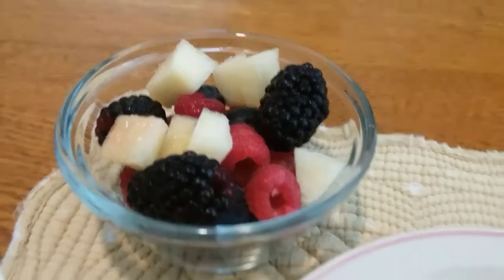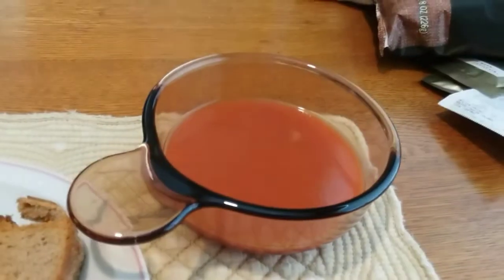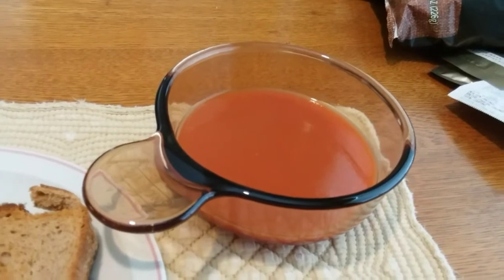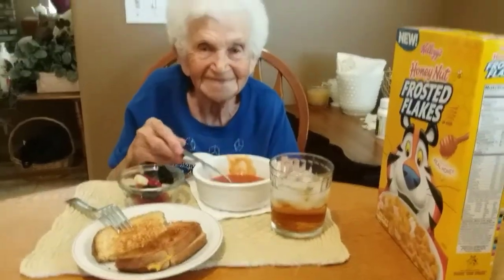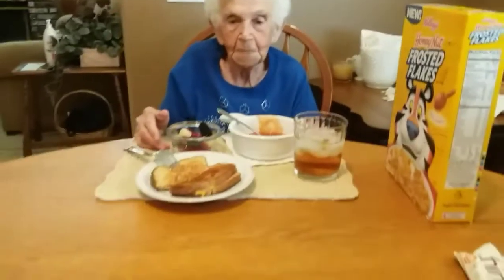raspberries, blueberries, and grapes. I've got a toasted cheeseless cheese sandwich and some velvety rich smooth tomato soup. Mama, you've got velvety rich smooth tomato soup too. Yep, and that's what we're having for lunch today.